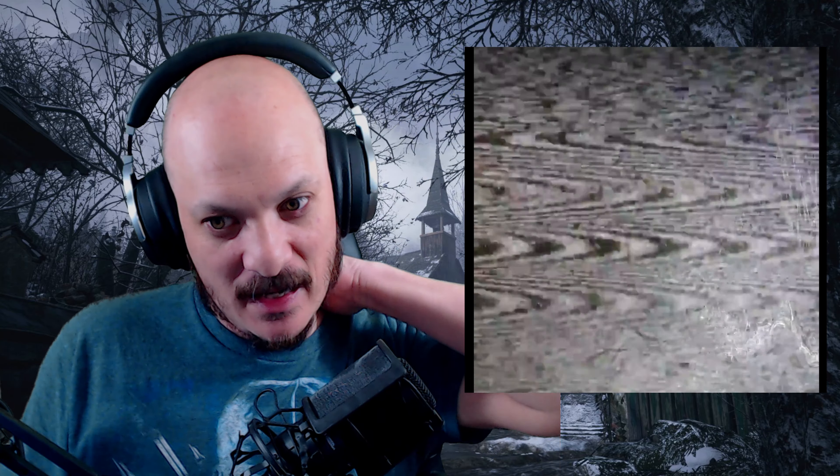Oh my God, look at that image right there. That is creepy as hell. At the one minute and 39 second mark, you can clearly see three people just standing there, staring. Watching this, I was almost expecting something to just do a jump scare on you or something.